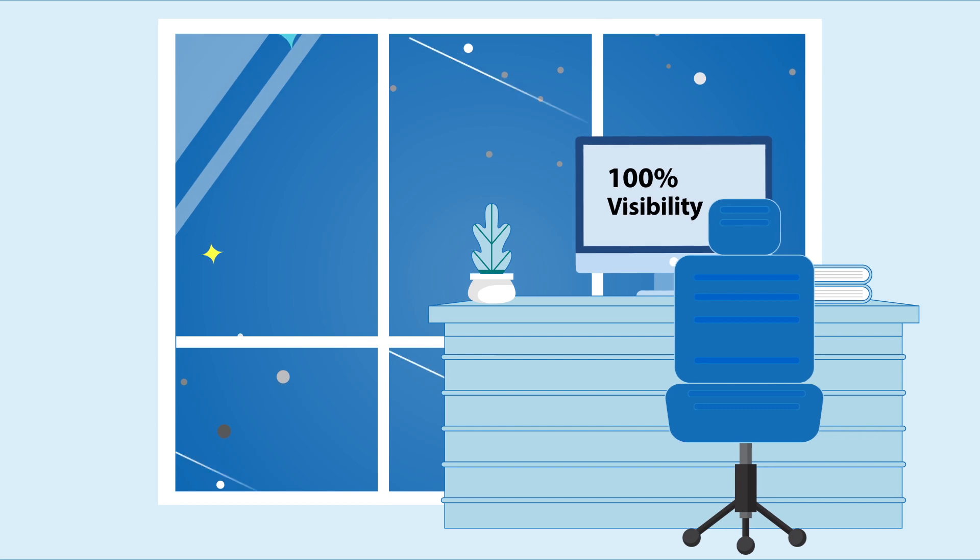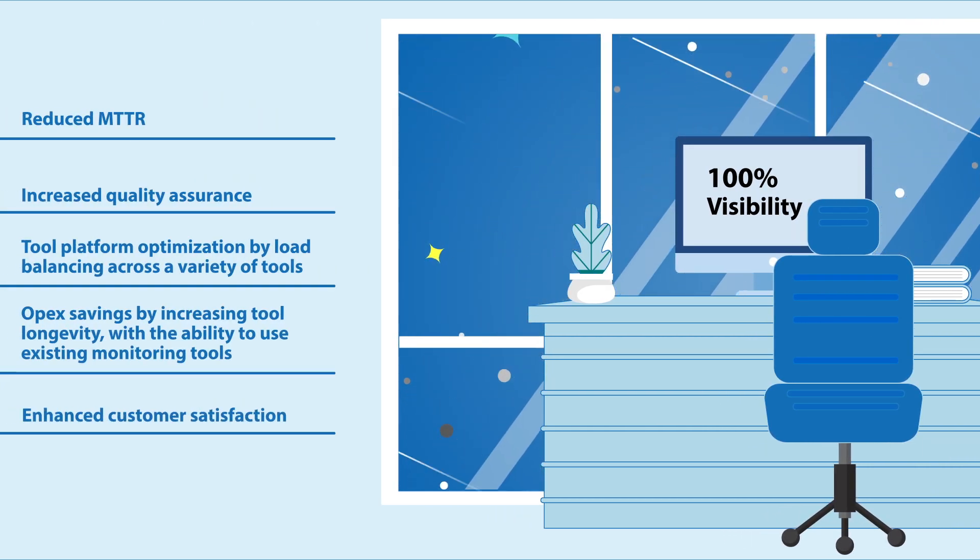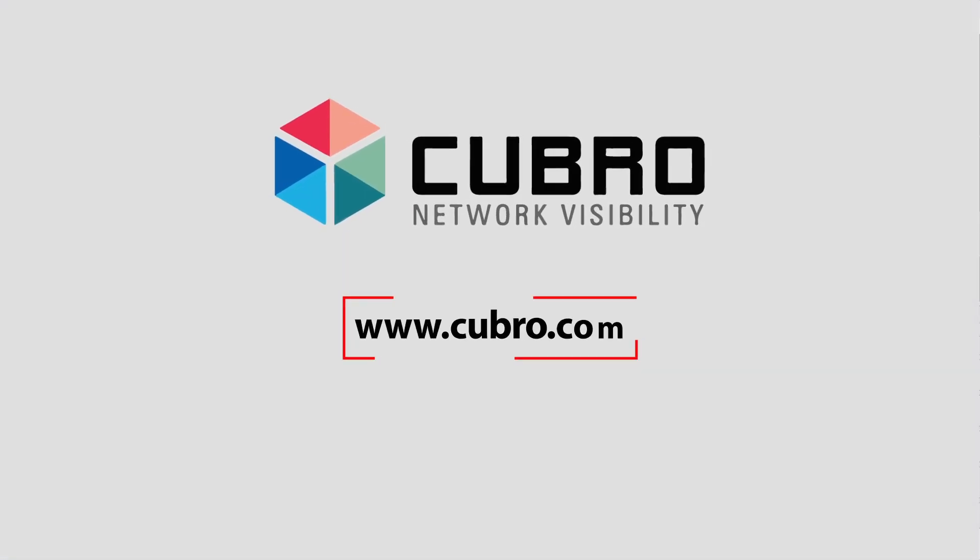The company achieved 100% visibility using Kubro products, along with gaining a wide range of business benefits. Visit us today to learn more.